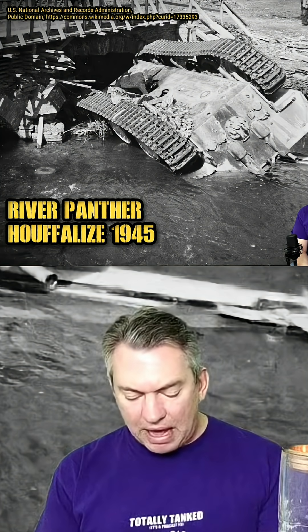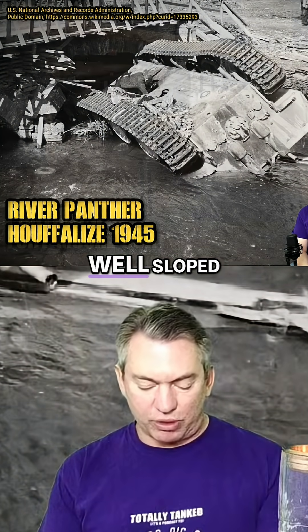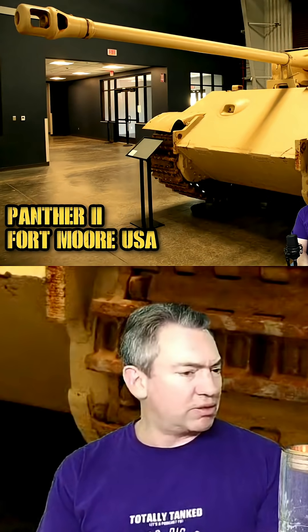It had a crew of five: loader, commander, gunner, driver, and bow gunner slash radio operator. It had 100 millimeters of armor on the front, well sloped.